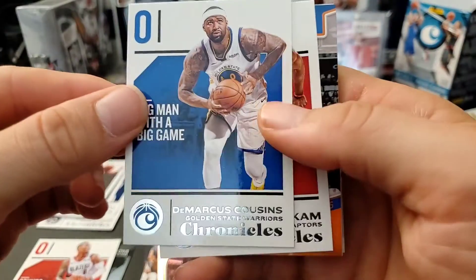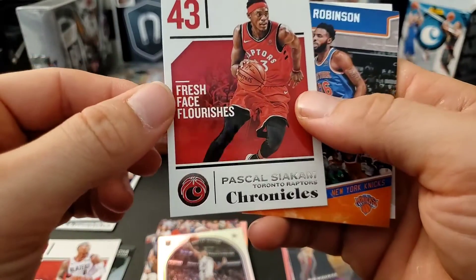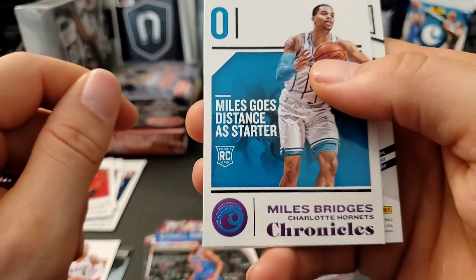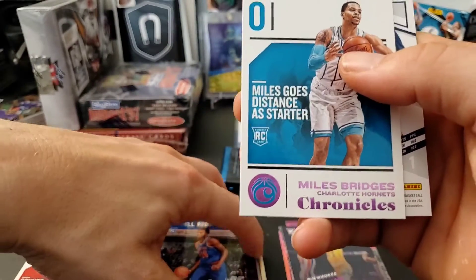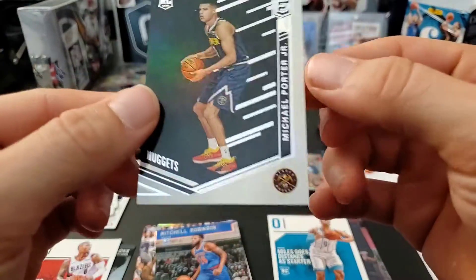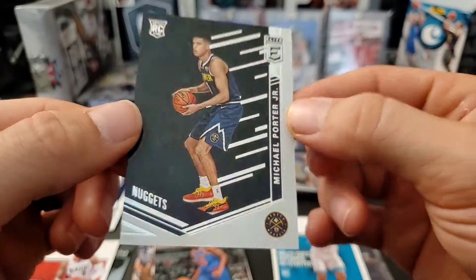Here we have DeMarcus Cousins, Pascal Siakam, Mitchell Robinson, a pink Miles Bridges — the Chronicles version — and on the back a Michael Porter Jr. Elite rookie.